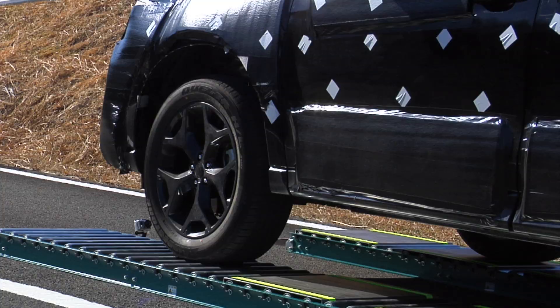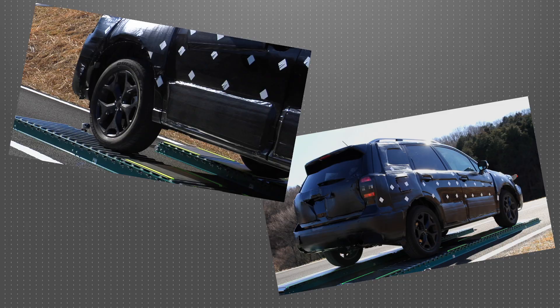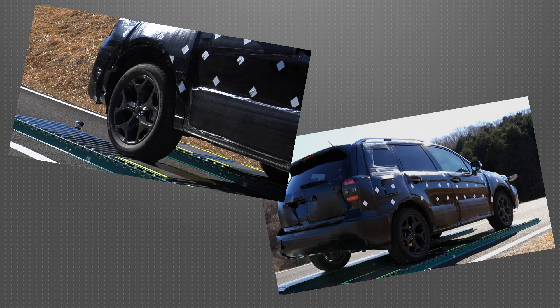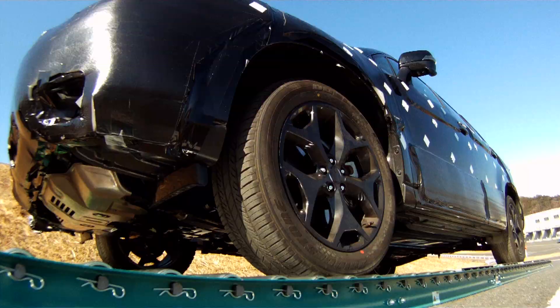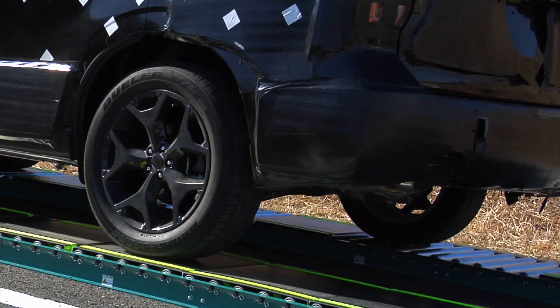By using rollers, we forcefully spun the diagonal wheels of the car and created a situation harsher than ever to escape. We did repeated testing with the aim of using X-Mode to get out of even that situation reliably and in short order.